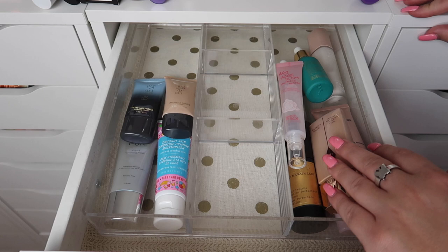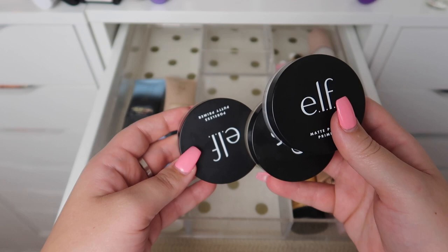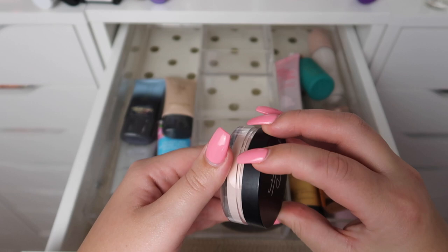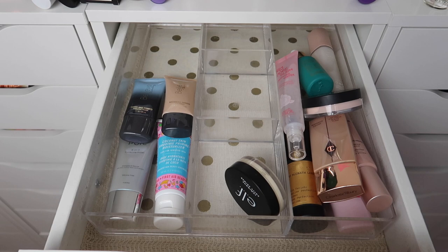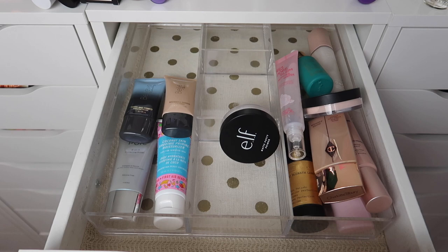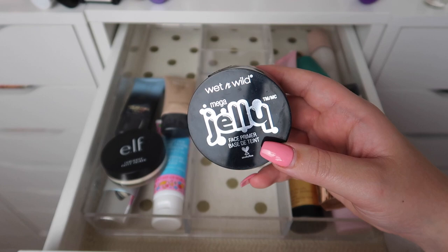Had a quick watermelon break but we are back. I have all three of the ELF Putty Primers but I definitely don't need all of them. I've used the Poreless Putty Primer only once — I want to keep this since it's the famous one everybody loves, so if I ever need it for a video I'll have it. We have the Matte Putty Primer which I've only used twice. Then the Luminous Putty Primer — I definitely don't need that one, so that one can go. I'll put the Matte one in the maybe pile.